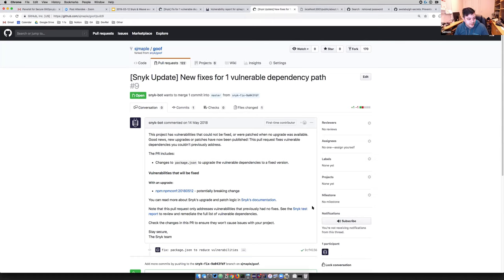Snyk actually comes from — S-N-Y-K — there's a certain irony in that no one really knows that that is what Snyk stands for. But so now you know that's where Snyk comes from.